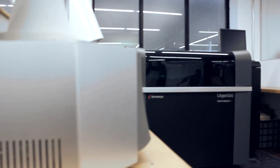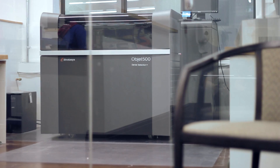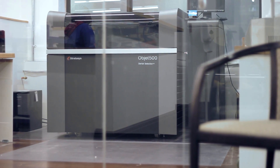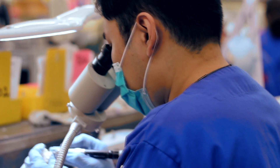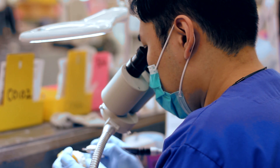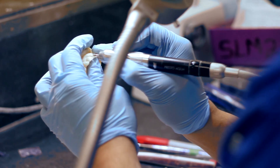Working with Stratasys 3D PolyJet printers has been a major change for the better because of the accuracy, the choice of products, the consistency that we receive from that product helps us produce a better restoration — something that takes up less chair time and is a better fit for the patient.